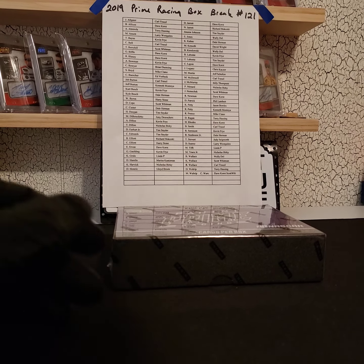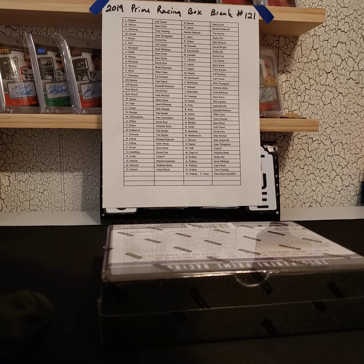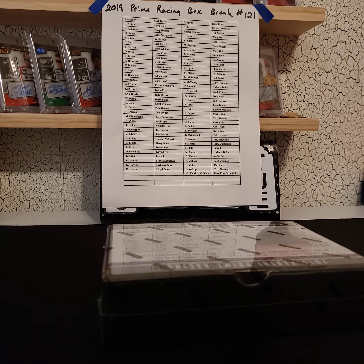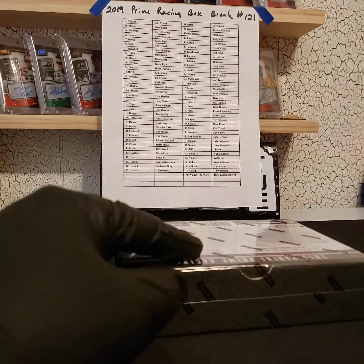eBay box break 121 — good luck everybody! After this I will cut the video and do another video for our group on Facebook. We'll be busting the 2018 case break driver spot break, so stay tuned for that. Good luck everybody, box break 121 off eBay.